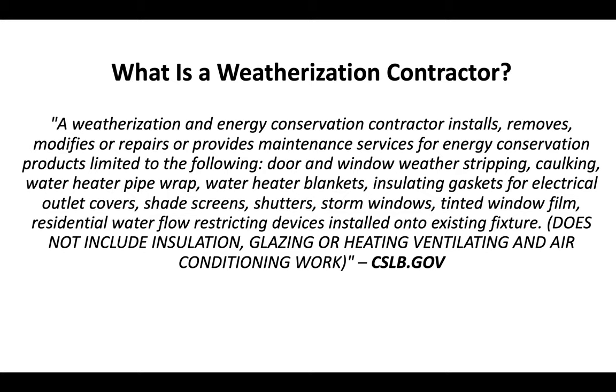This does not include insulation, glazing, or heating, ventilation, and air conditioning work. That's a definition straight from the CSLB website. The CSLB is the Contractor's State License Board.